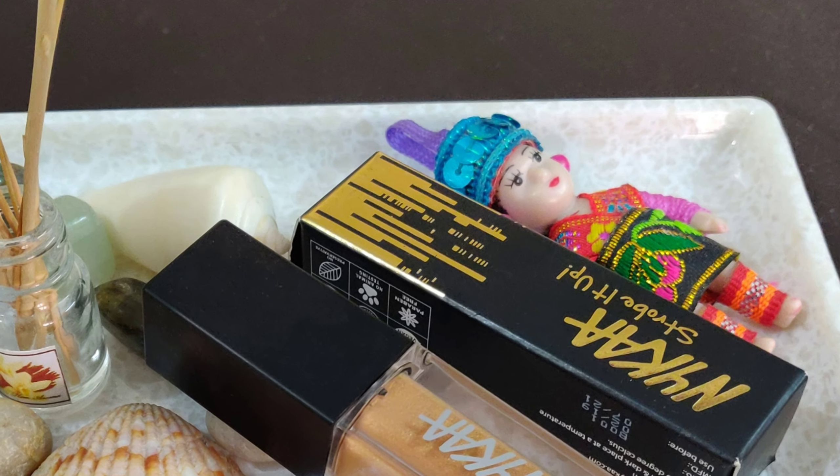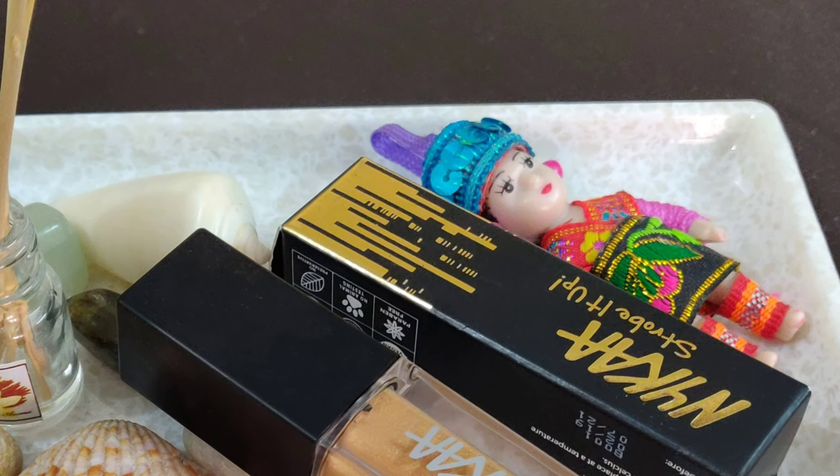The product is actually 5 ml and I suppose it is worth the money, but I'm going to give it a try and let's see how it wears. I have worn a light makeup, and on my lips I'm wearing the Smudge Me Not liquid lipstick in the shade Rust Lust. Now I'm going to be trying the Nykaa Strobe It Up High Shine Lip Gloss, and this is what the product looks like from inside the box.